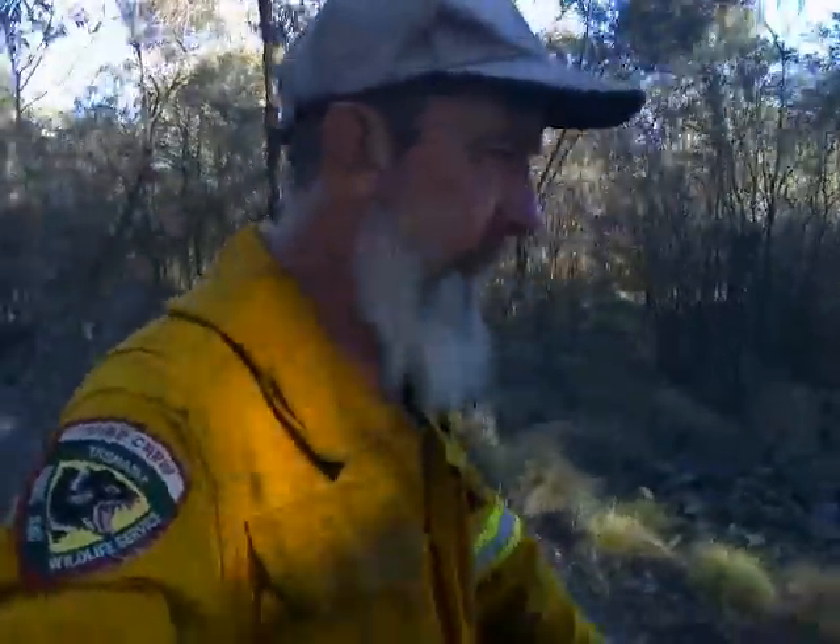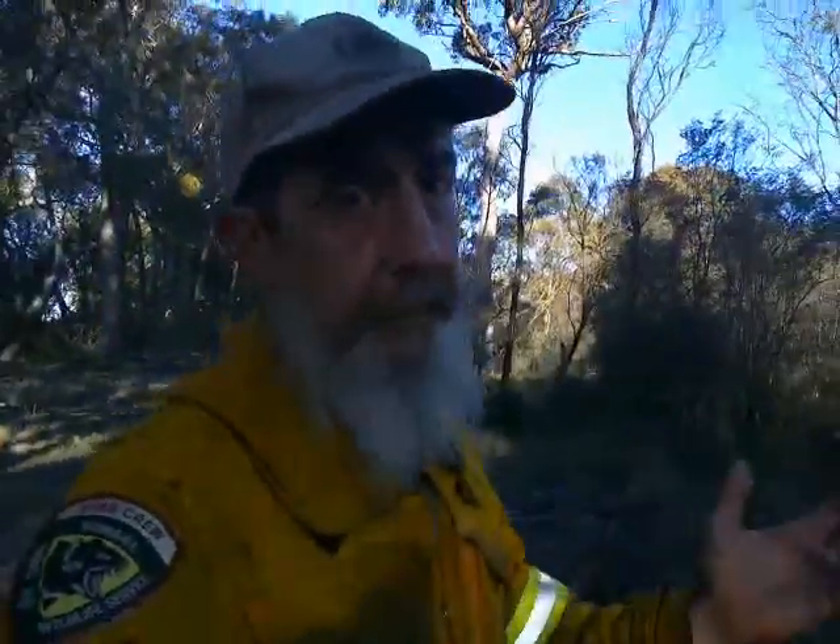I'd appreciate feedback on what you think about my proposition for a rule of 20s: if the wind's above 20 kilometers an hour, don't light up; if the temperature's above 20 degrees Celsius, don't light up; if the humidity is below 20 relative, don't light up; and if the soil moisture profile is below 20, don't light up — otherwise you'll have too hot, too intense, too fierce a fire.